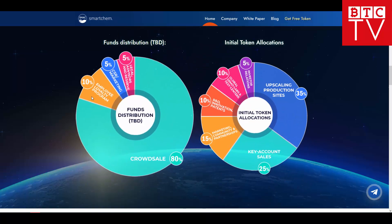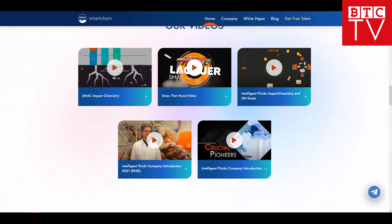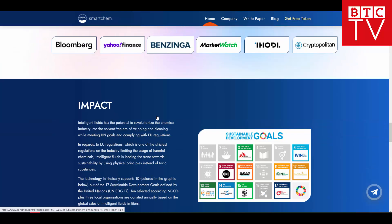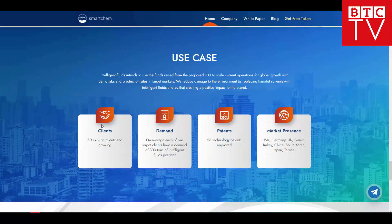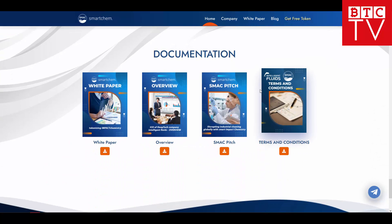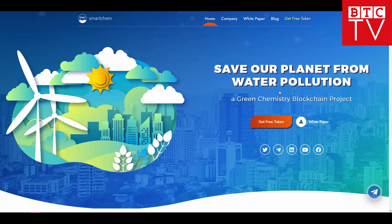You can check fund distribution and initial token allocation as well. There are great video explanations and different awards they've received in different sectors. As you can see, they already have international standards and support 10 out of 17 sustainable development goals as defined by the United Nations. There are user cases, 50 existing clients and growing — on average each target client uses 300 tons of Intelligent Fluids per year. They have patents and market presence in different regions. As I said, they want to use these funds to expand production and achieve a worldwide presence on different markets.